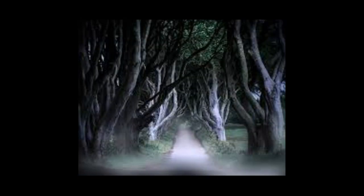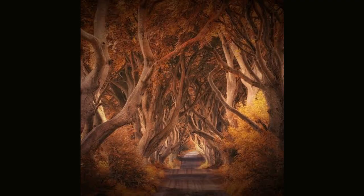The Dark Hedges is one of the most photographed spots in Northern Ireland, and it is easy to see why. The branches twist and intertwine overhead, forming a frightening and fascinating natural tunnel entrance.